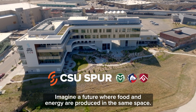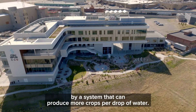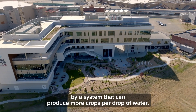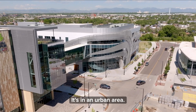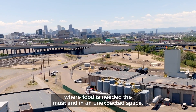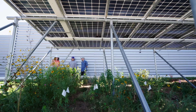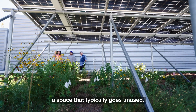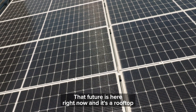Imagine a future where food and energy are produced in the same space by a system that can produce more crops per drop of water. It's in an urban area where food is needed the most, and in an unexpected space — a space that typically goes unused. That future is here, right now.